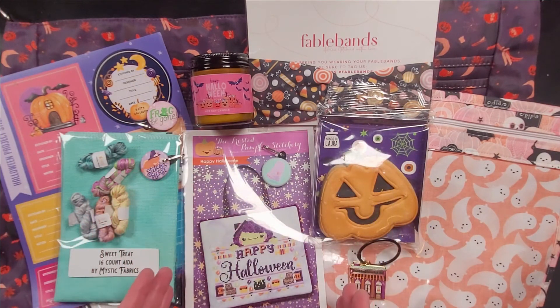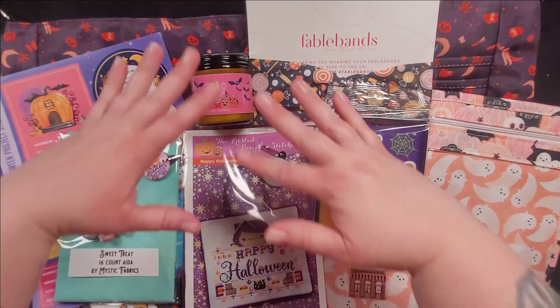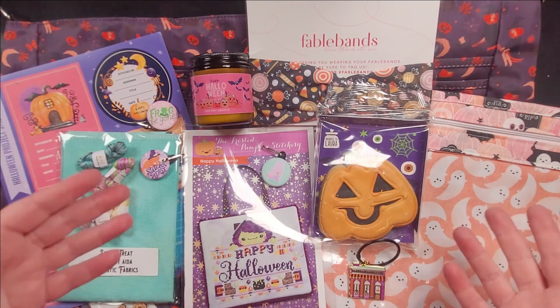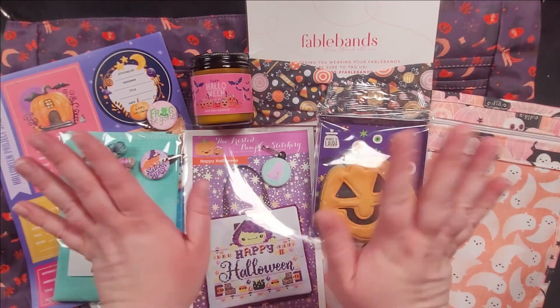The Happy Halloween pattern by The Frosted Pumpkin Stitchery — all the Vanna hands! This is absolutely fantastic. Thank you, Black Needle Society, for putting out such fantastic boxes — they really surprise me every time I get a chance to grab one. The quality items and thought put into these boxes is something I absolutely love. This is the treat box for the 2022 Black Needle Society Halloween box. I hope you enjoyed the unboxing — I'll see you in another video. Take care, have a good Halloween!